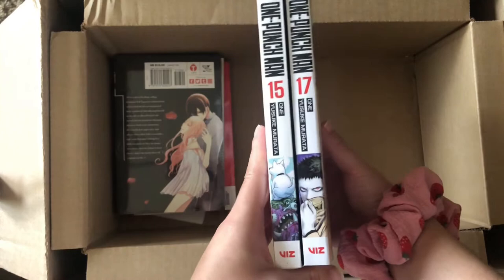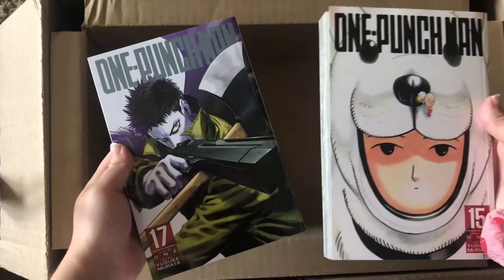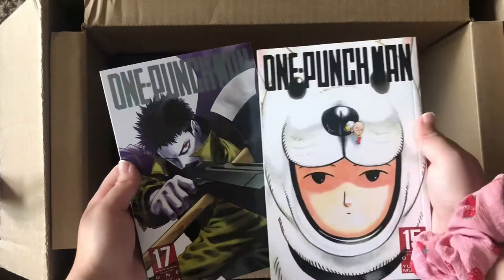Volumes fifteen and seventeen of One Punch Man. I love One Punch Man and I can't wait until season three comes out — I really want to get caught up on these.